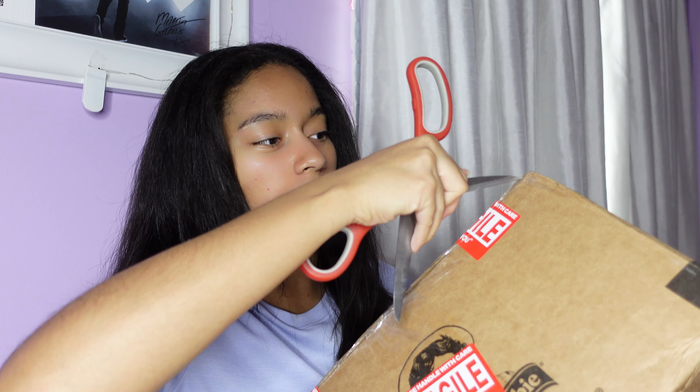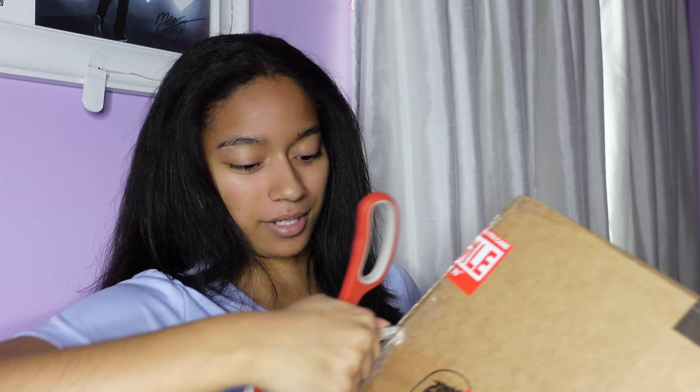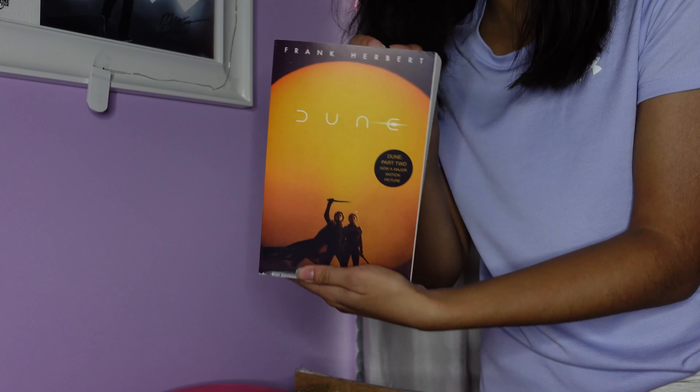I wonder if there will be other boxes in here, like boxes within a box. I am seeing some other packages in here. Here's the first thing in the box — it's Dune! Got a few other things here. I think I'll open everything up on my desk. This one for sure is a record. I'm seeing a theme with this box here.